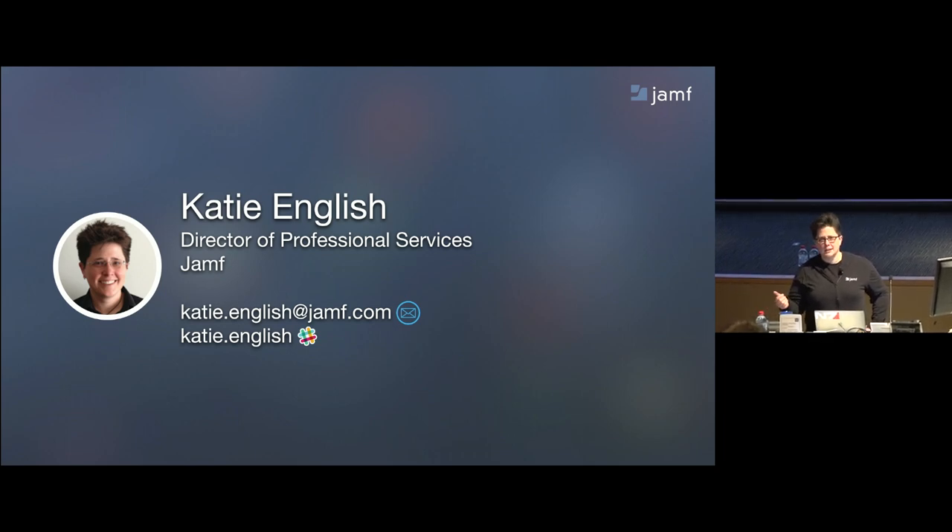In the field, customers would ask me: my InfoSec team handed me this enormous spreadsheet. I need to check off all these boxes to say I'm compliant in all these different ways. I started noticing the theme of the Center for Internet Security, the benchmark issued specifically for Sierra at the time. It came with its own challenges, which I'm going to dive into a little bit.